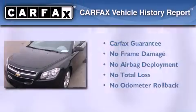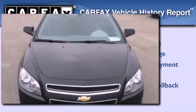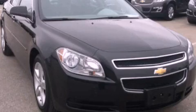This Chevrolet qualifies for the Carfax buyback guarantee. This automobile won't last long at this price. Call and arrange a test drive now.